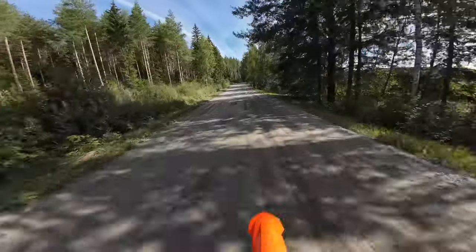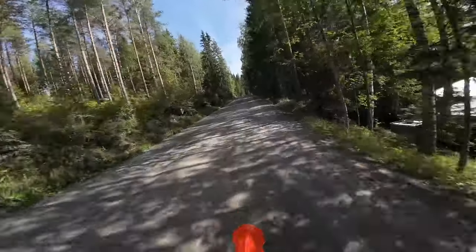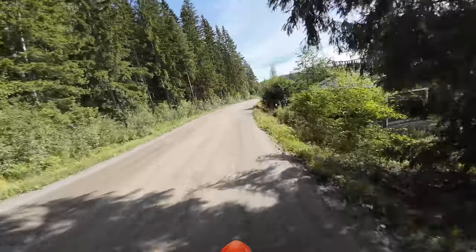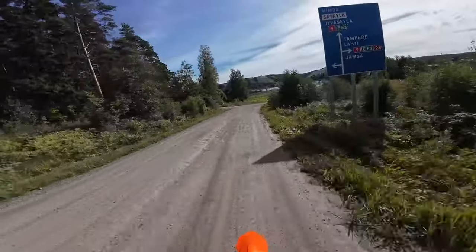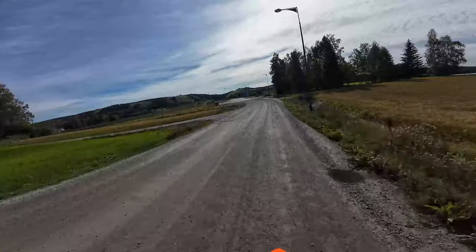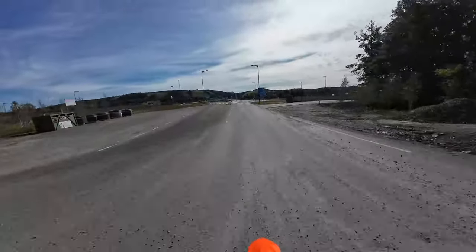It becomes a violent beast. There's so much power. This is a trans-euro trail beast — how fun would it be to take this on a long trans-euro trail trip across Europe? This is pretty much the perfect bike to do it in.